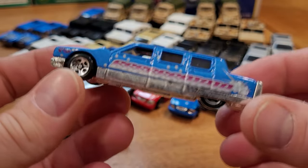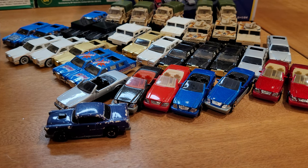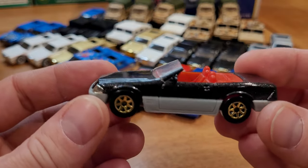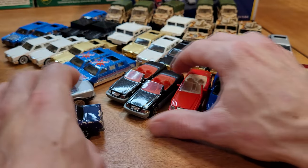A limousine. Okay, got another one — I'm going to count those up after. So you really liked your Mercedes and your limousines, it would seem. Here we have another one of those. Yeah, that's the same. Very cool. Collects like I do.